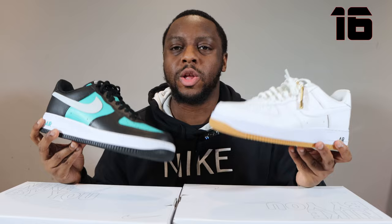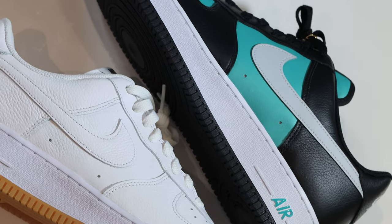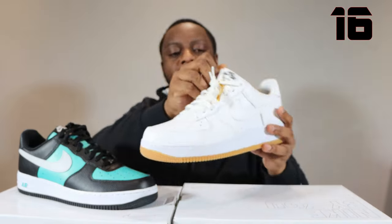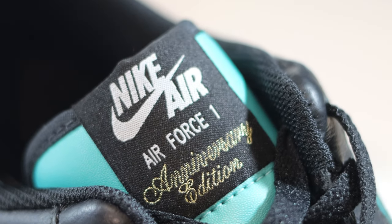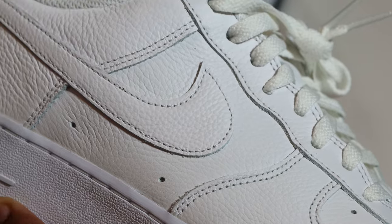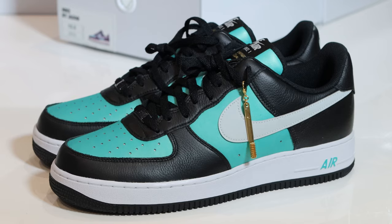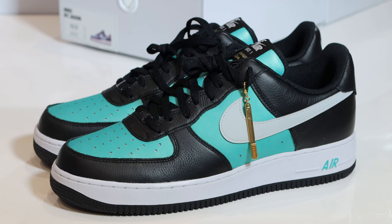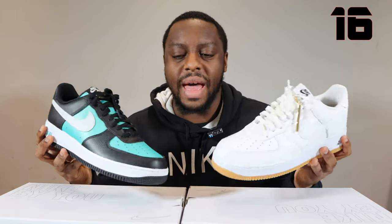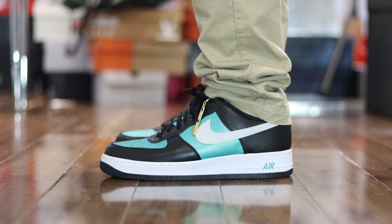For number 16, I decided to include some Nike By You options. This was the first By You option — I believe it dropped in February — and you could do an anniversary Air Force One. I made an all-white pair with a gum outsole with a little bit of black on the midsole. The leather — oh, really, really nice. On this one, I've done a Tiffany colorway using a metallic leather on the toe box, mid panel, and swoosh. That leather is really, really nice. Nike By You Anniversary Edition, number 16.